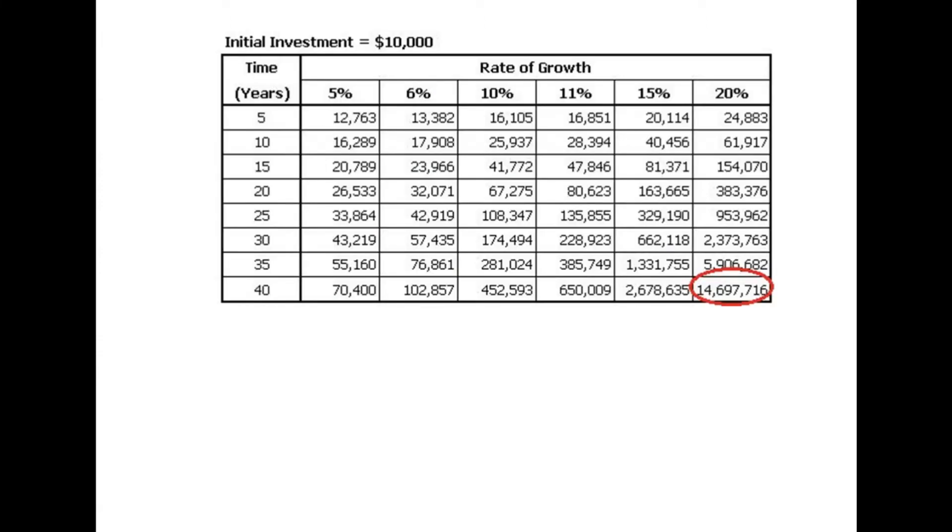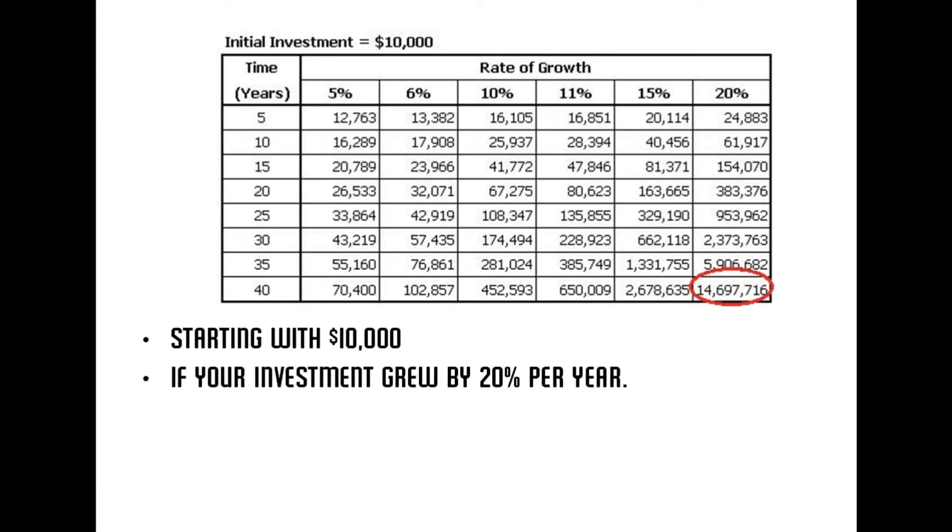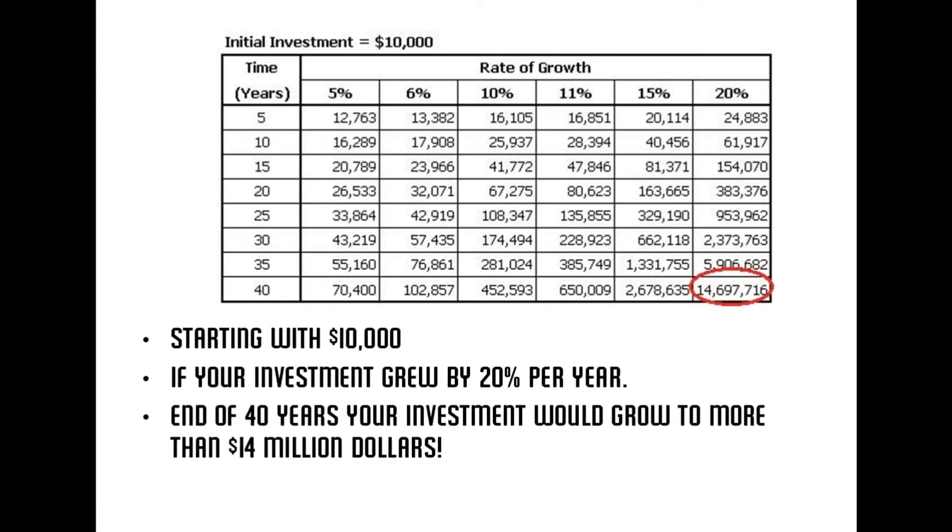Here's an example of a compounding table. Starting with $10,000, if your investment grew by just 20% per year, at the end of 40 years your investment would grow to more than $14 million. Hence investing is what it means to use money to grow more money.